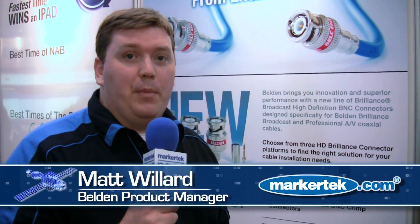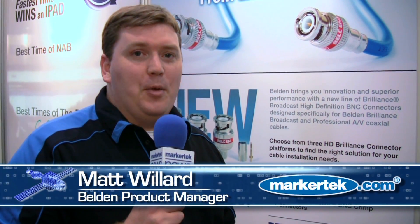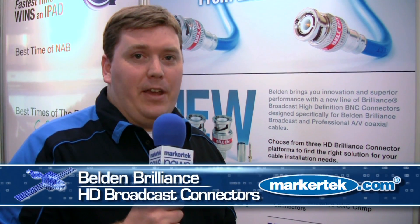I'm Matt Willard, a product manager at Belden. Today we're at the NAB show and we're excited about our new product launch, the HD connectors.